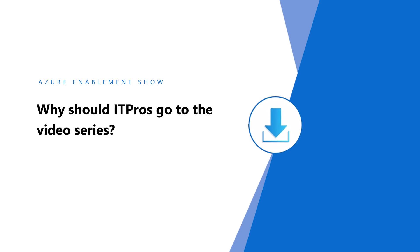Why should IT pros go to the video series? One of the great video series for IT professionals is Azure Tips and Tricks, which gives you very small video segments on how to do a lot of amazing things inside of Azure.